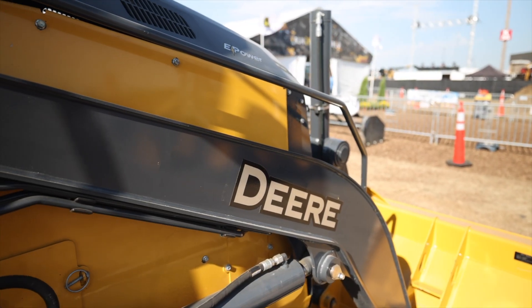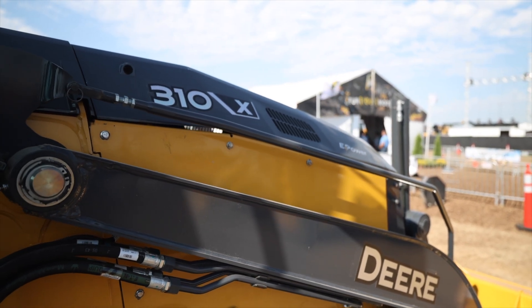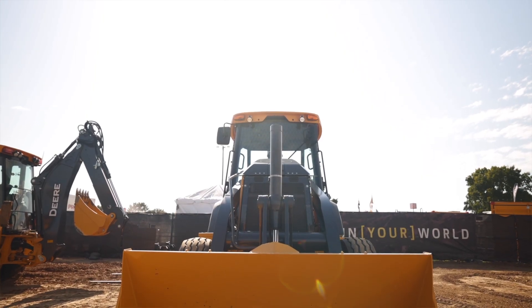Now, as you can see, sitting behind me is a Deere 310 backhoe, but it's not just any 310 backhoe. This is the 310 X-Tier, a battery electric prototype that John Deere has unveiled to the public for the first time at this show.